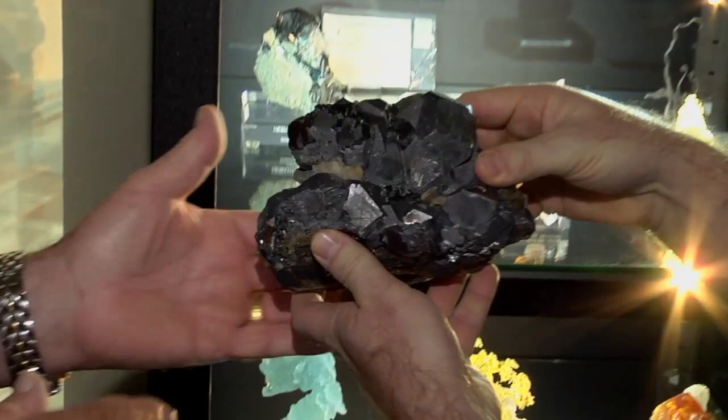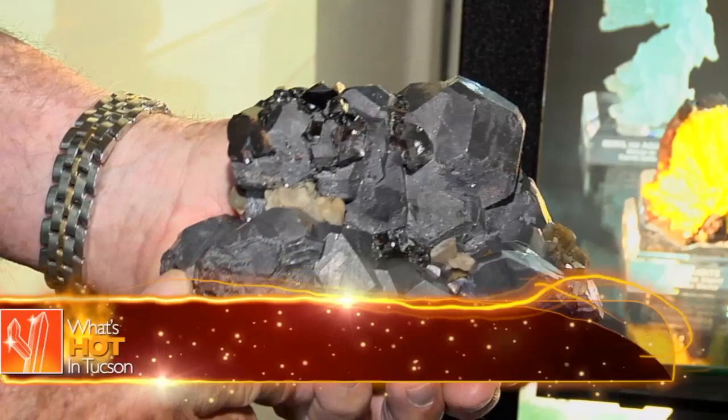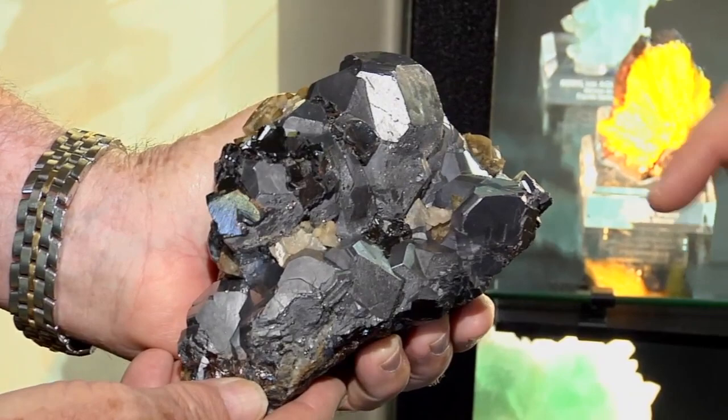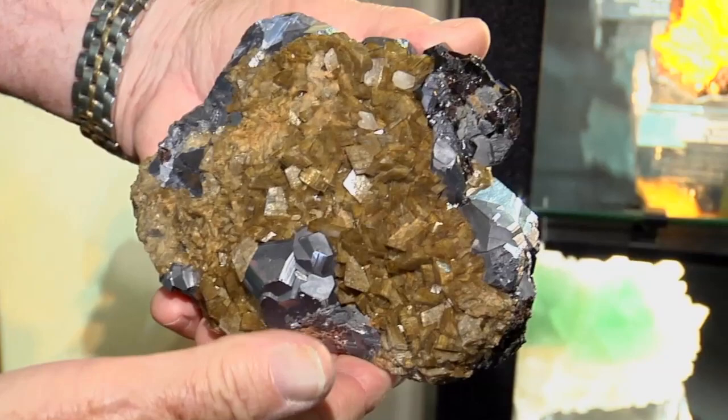Let me pull that out for you. It's a hell of a nice small cabinet specimen with huge galena. You can tell right away, you know immediately — it's that locality. It's the classic. I like this piece because not only is it complete all around, but you have the sphalerites. And these were found in the 1800s. It's all complete, siderites are mostly in the back here.